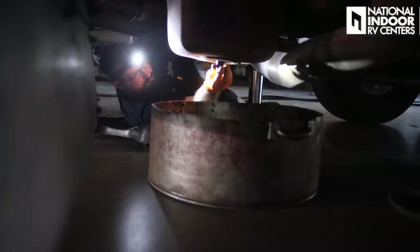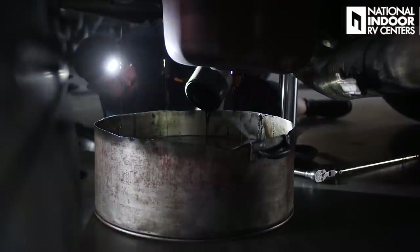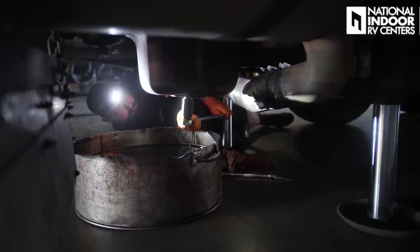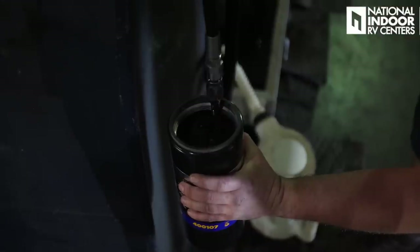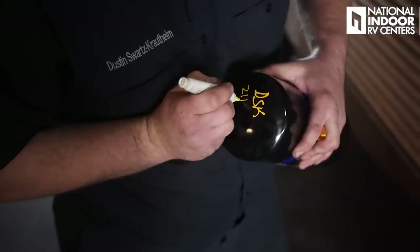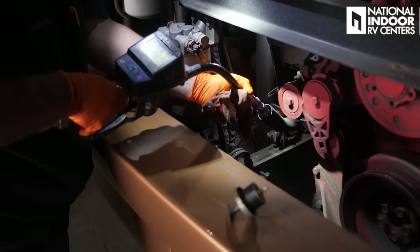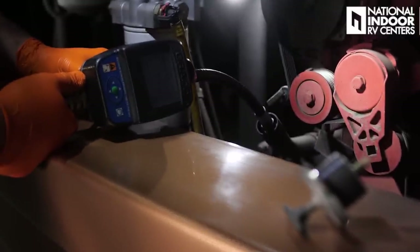When a customer comes in for an oil and filter change, here's what we do: we drain all the old oil out and let it come to a complete stop. When it stops draining, we put the drain plug back in. When we install the new oil filter, we pre-fill it with oil so there's no dry start, which is really hard on your engine. We initial and date the oil filter so you know who did it and when. Then we refill the engine with oil, start it up, check for leaks, and as long as there are no leaks, we ship it back out.